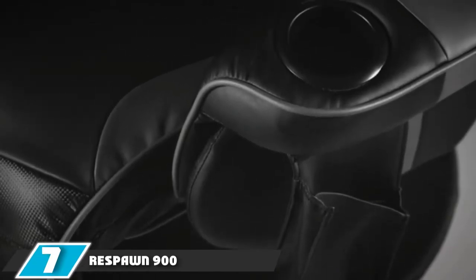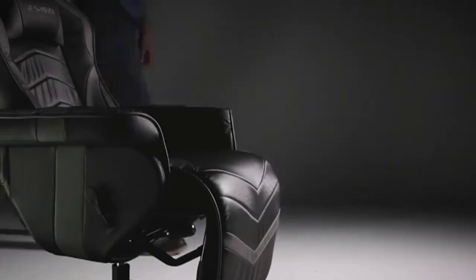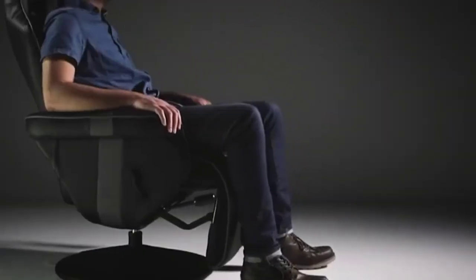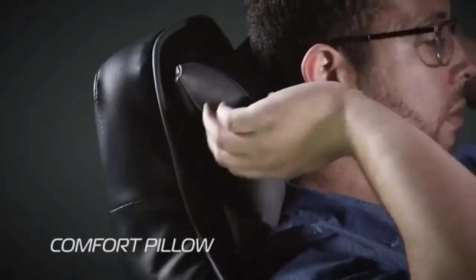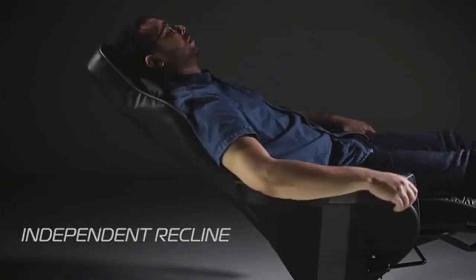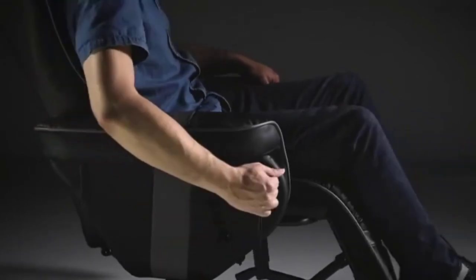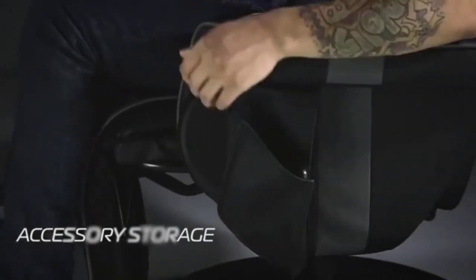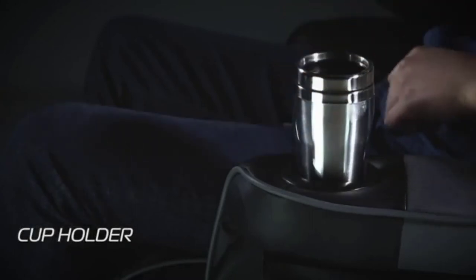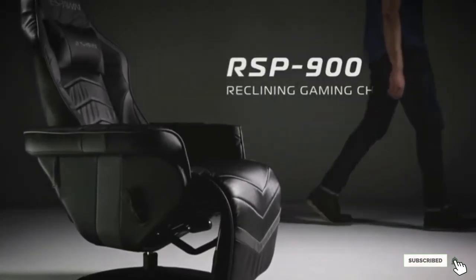Moving on to number 7, the Respawn 900 Gaming Recliner. We've just taken a look at a gaming chair rocker and a big armchair, but what if you were to combine those two things into one? A gaming recliner — which is just what the Respawn 900 is. Unlike gaming chairs, you're not really meant to pull up to your computer desk with a Respawn 900. Instead, it's meant for a more sedentary life in your living room, letting you kick back as you play your Xbox One X, PS4 Pro, or a gaming PC hooked up to a TV. It even has two cup holders and pockets for snacks, so you really won't need to get up for a while once you get comfortable.